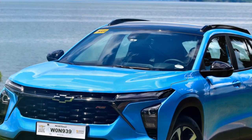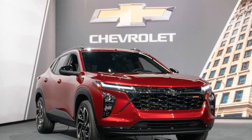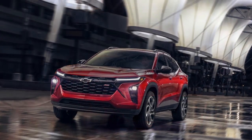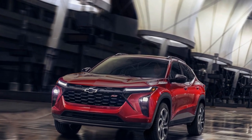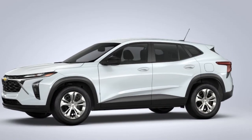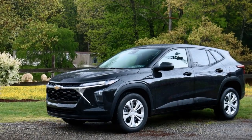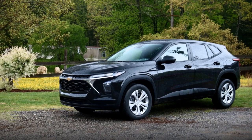2. Optional Engine: Turbocharged 1.7-liter four-cylinder. For those who desire more power, there's an optional turbocharged engine available. It typically generates more horsepower and torque than the base engine, providing a bit more pep for highway merging and overtaking. Transmission: The Trax typically comes with a smooth-shifting six-speed automatic transmission, which helps maintain a balance between performance and fuel efficiency.